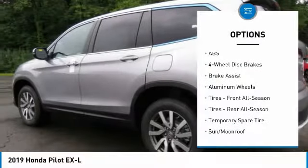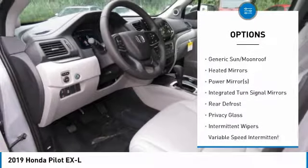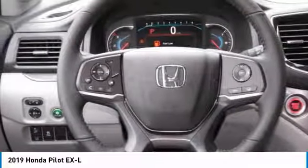Power liftgate. Steering wheel audio controls. Keyless entry. Anti-lock braking system. Power passenger seat. All-wheel drive. Leather-wrapped steering wheel. Bluetooth. Power steering. Adjustable steering wheel.